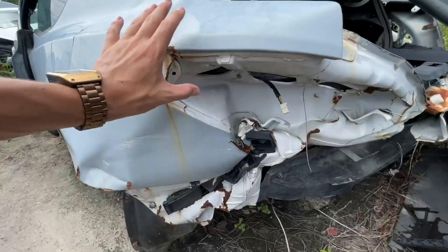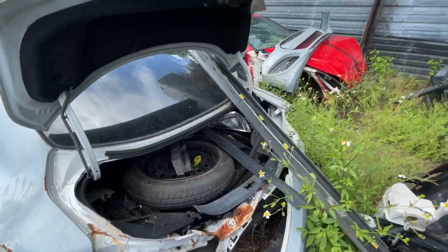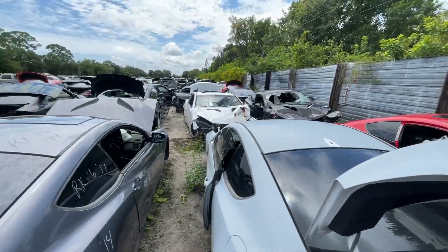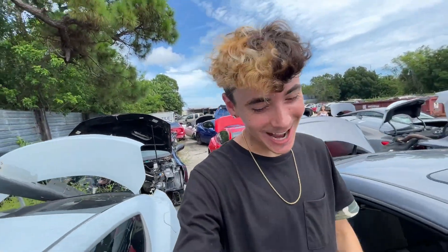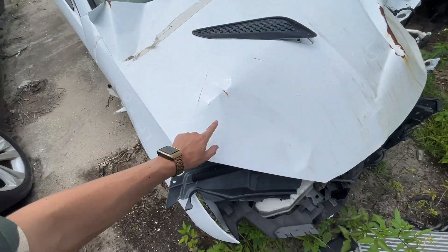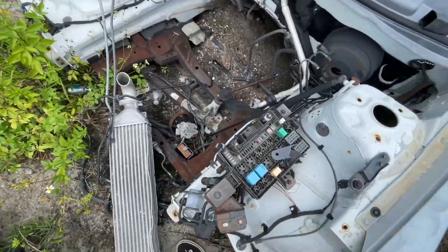All of these Genesis Coupes are so banged up. That is crazy — it just goes to show that this car gets crashed a lot. I was trying to look for some other fenders but this one is a little too banged up, and there's obviously a motor missing too.